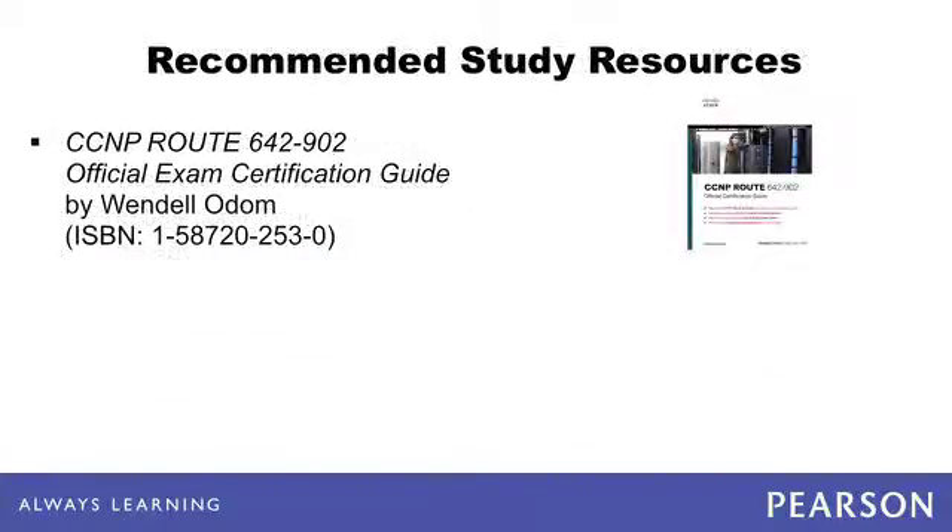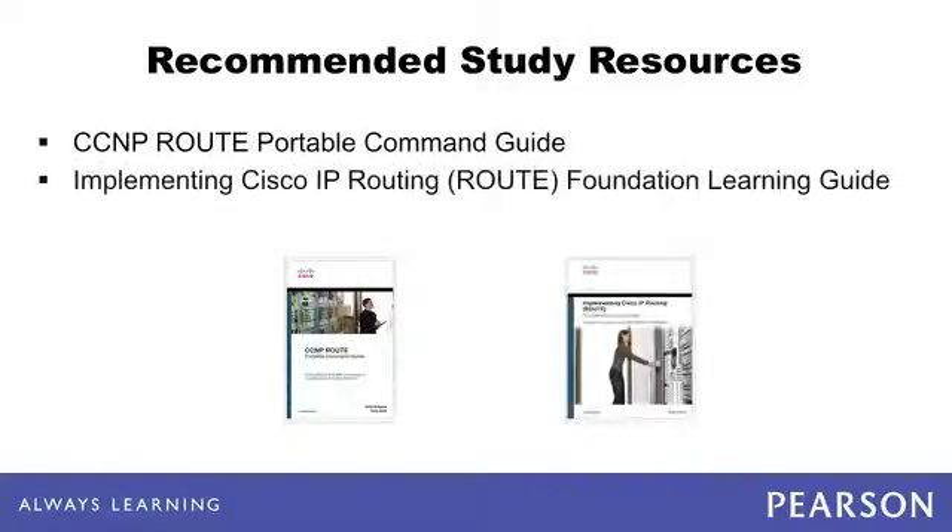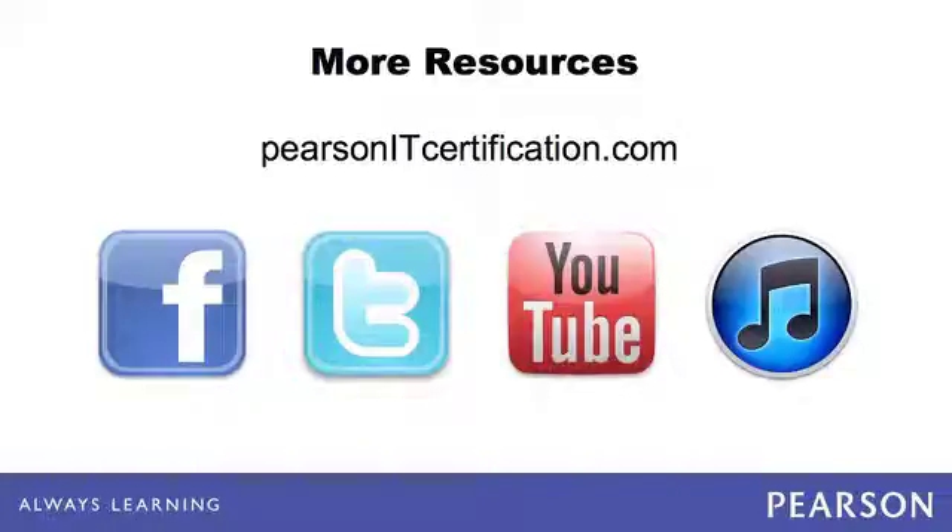For primary study, we recommend the CCNP ROUTE 642-902 Official Exam Certification Guide by Wendell Odom. We also recommend the CCNP ROUTE 642-902 Cert Kit, which includes video, flashcard, and quick reference materials. Additionally, many people find the CCNP ROUTE Portable Command Guide and the Implementing Cisco IP Routing Foundation Learning Guide quite helpful. Pearson IT Certification dot com is your trusted source for certification preparation materials, including books, eBooks, videos, flashcards, simulations, and more.